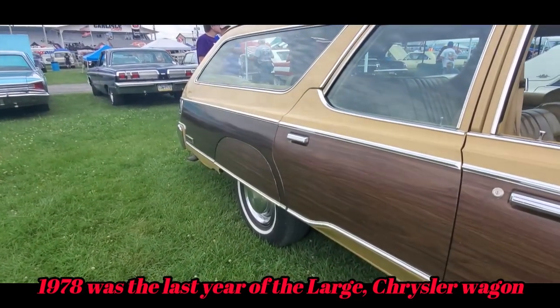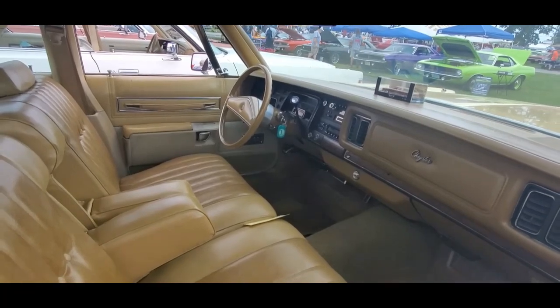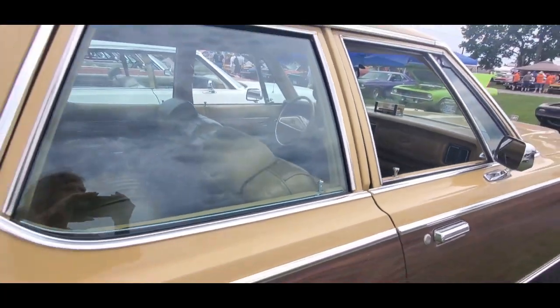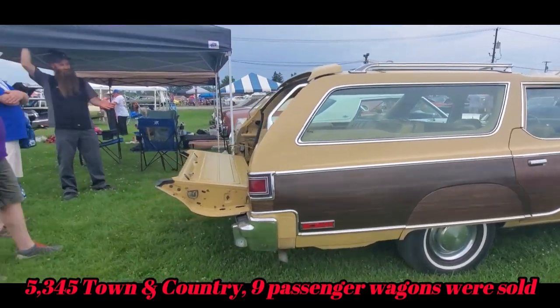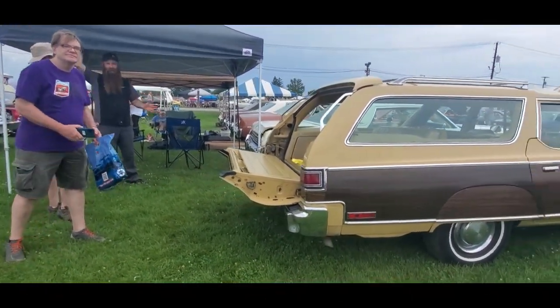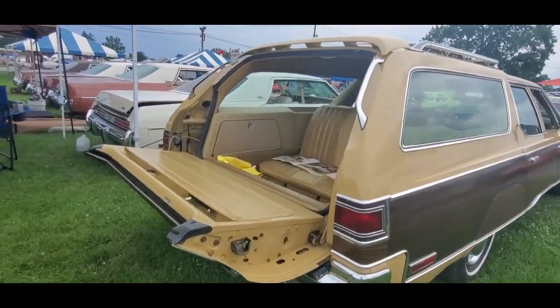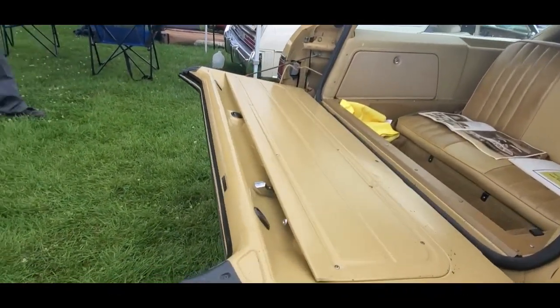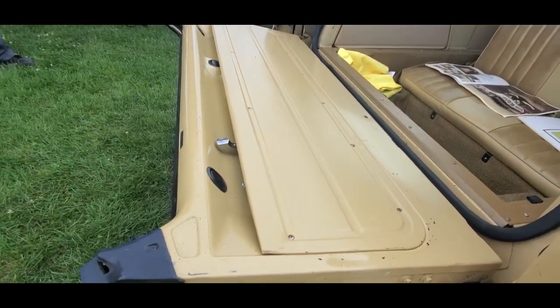Look at the way they did that with the skirt. Wow. Upmarket family cruiser. Just beautiful. This is great. Let's see how that's done. The fit and finish just was not there.